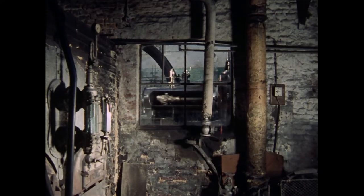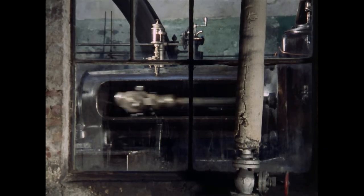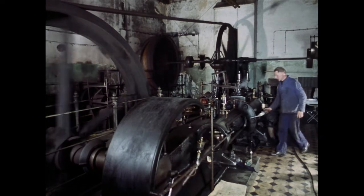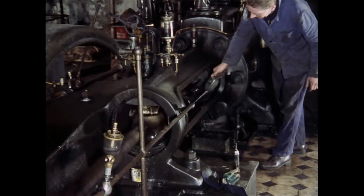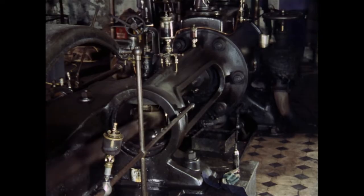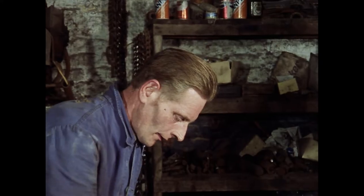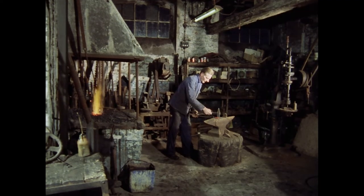Nebenan befindet sich das Maschinenhaus. Der im Kessel erzeugte Wasserdampf wird mithilfe der Dampfmaschine in Bewegungsenergie umgewandelt. Die Dampfmaschine ist das Herzstück der Firma. Sie dient nicht nur dem Antrieb der Webereimaschinen, sondern liefert auch die Heizenergie für die Fabrikräume und über einen Generator elektrischen Strom. Sie muss daher sorgfältig gewartet werden. Als gelernter Schmied ist Gerhard Bürgers nicht nur für die Kraftanlage zuständig. In der firmeneigenen Schmiede stellt er kleinere Ersatzteile für die Maschinen her oder führt Reparaturarbeiten aus.